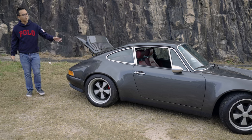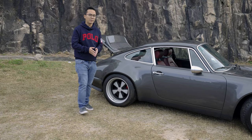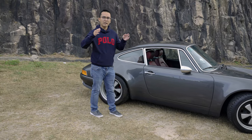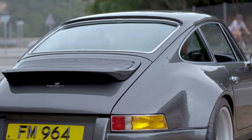For handling, the Theon uses a fully adjustable KW suspension, and this one also has the hydraulic lifting system at the front, which is very, very useful for cities like Hong Kong.